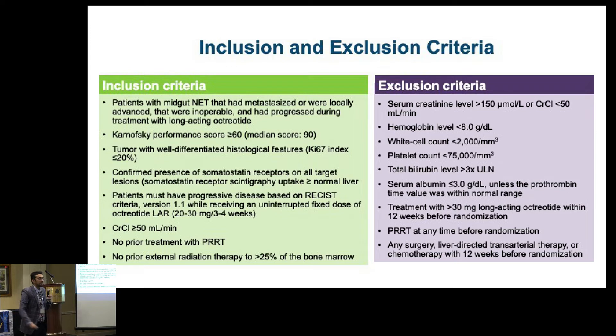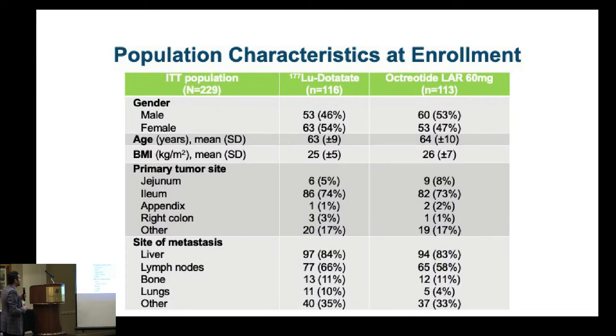I wish the approval were even broader, but the FDA has its own thought processes. We now have a lung NET study evaluating Lutathera, so hopefully we'll see progress there. The treatment arms between the Lutathera group and the control group — those who got high-dose Sandostatin — were very similar. This was done to show there was no bias; we were comparing apples to apples, and the only difference was one group was getting Lutathera.